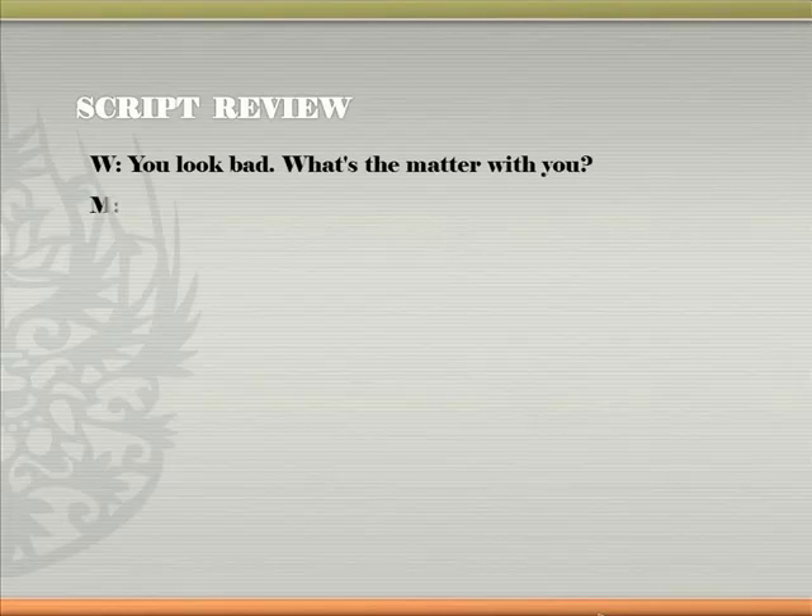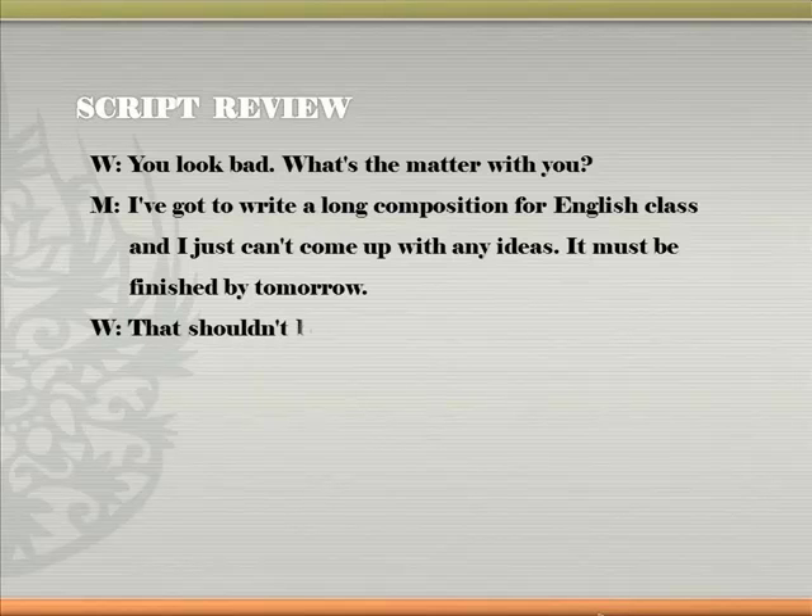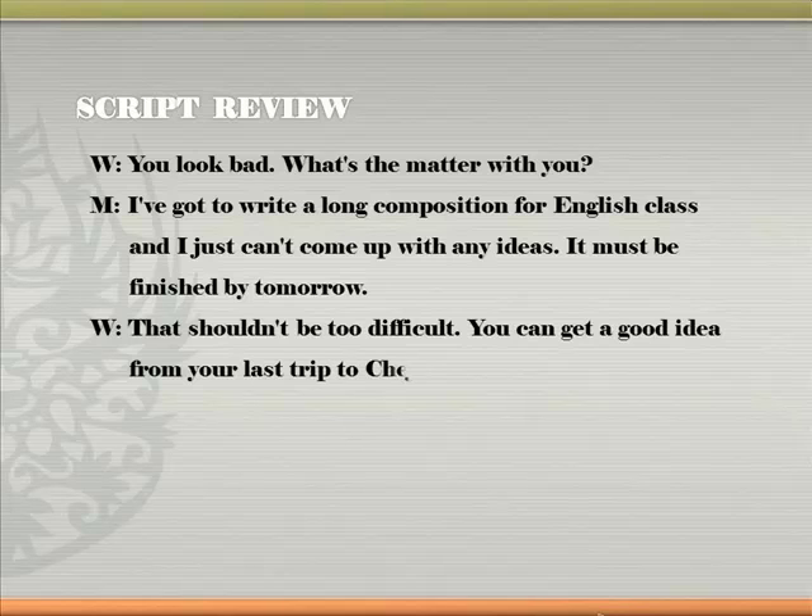You look bad. What's the matter with you? I've got to write a long composition for English class, and I just can't come up with any ideas. It must be finished by tomorrow. That shouldn't be too difficult. You can get a good idea from your last trip to Jeju Island.